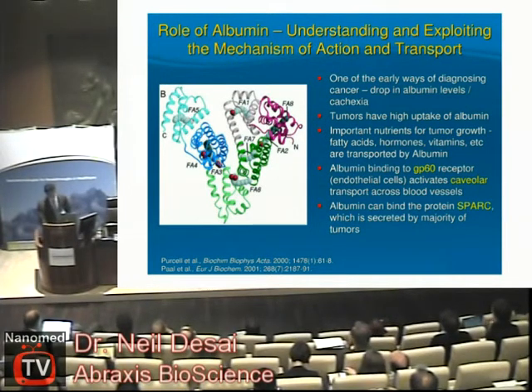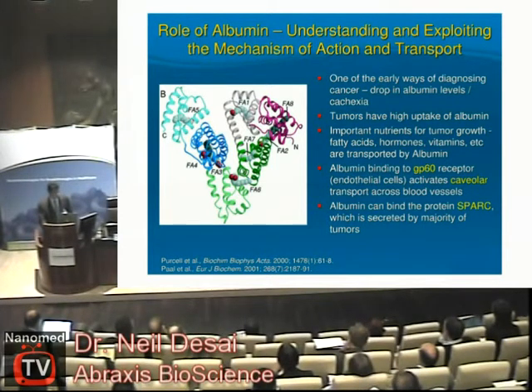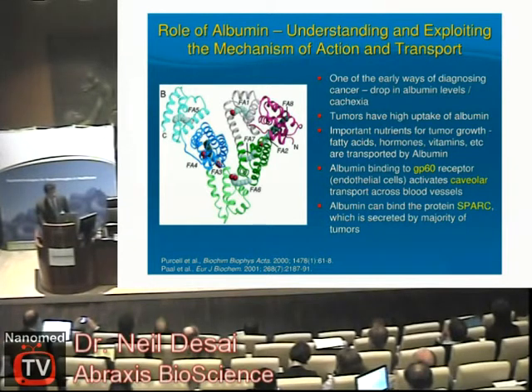Albumin itself is a very interesting molecule. Most people do not regard it as a very useful molecule because it's present in large excess in our bodies — it's the most prevalent protein. But if you really study albumin, you see it has unique functions, including transport of very important nutrients: fatty acids, hormones, vitamins — all of the things needed by our body to grow, and in fact all things needed for tumors to grow. It also binds a specific receptor on endothelial cells called the GP60 receptor, and it binds proteins called SPARC, which is secreted by tumor cells. Therefore we can leverage these capabilities of albumin to send drugs to the tumor.